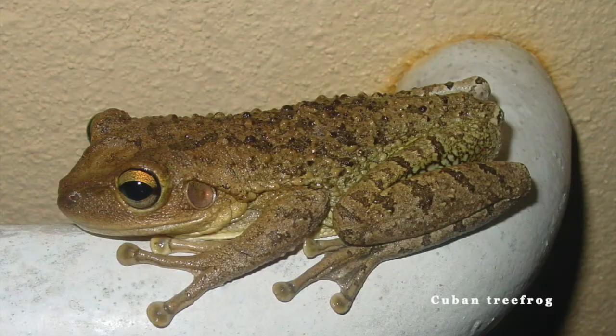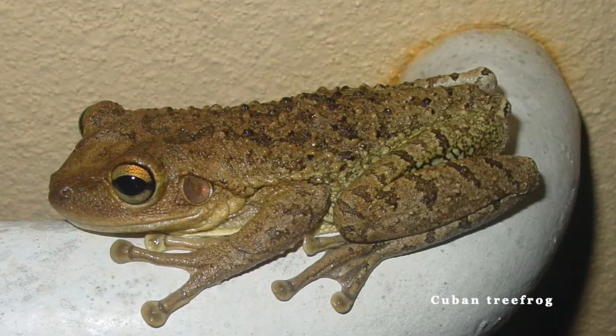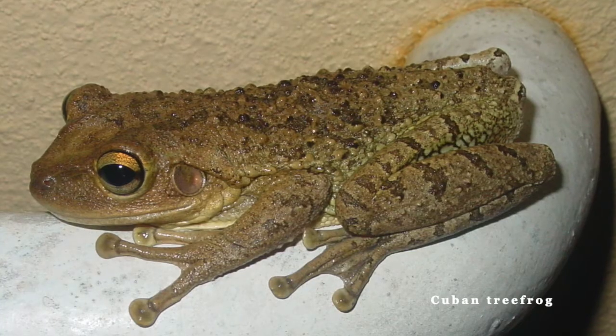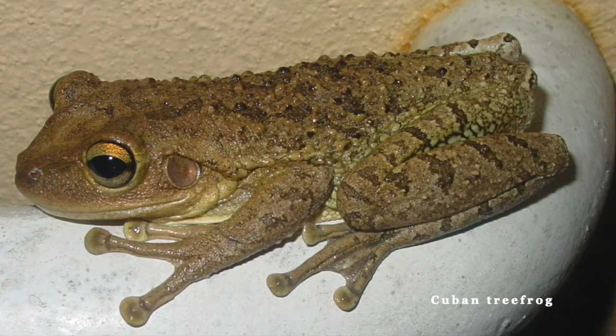Another great way to identify these frogs is by the sounds they make. So let's take a listen at what those sounds are. That was a Cuban tree frog — it kind of sounds like a squeaking door or a snoring rasp.